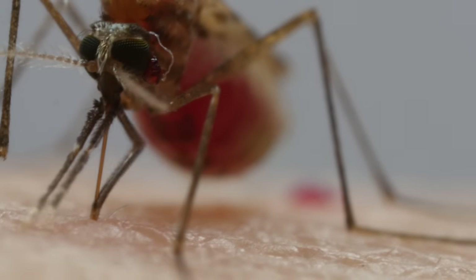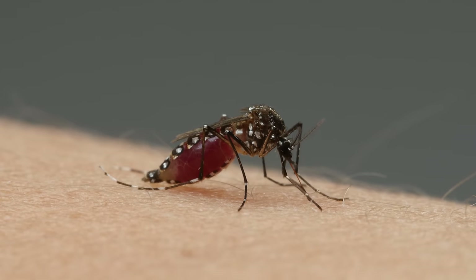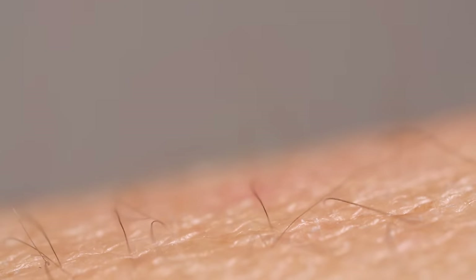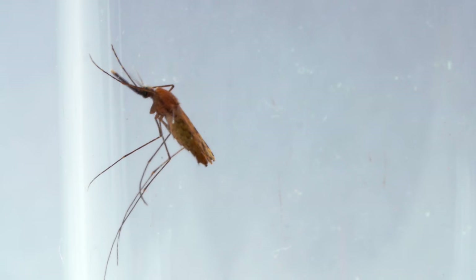And sometimes, before she pries herself away, she leaves a parting gift in her saliva — a virus or parasite that can sicken or kill us. There's nothing in it for her; the viruses and parasites are just hitching a ride. But this is what makes mortal enemies out of us and mosquitoes. They take our blood, and sometimes we take theirs — but often, not soon enough.